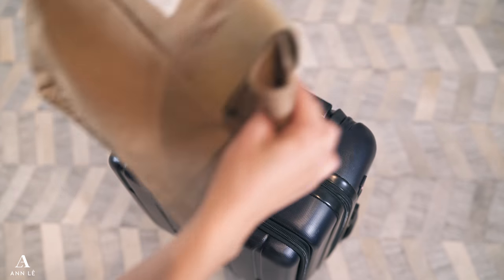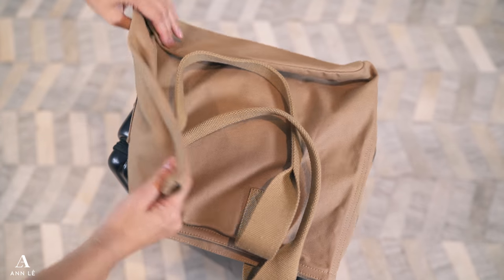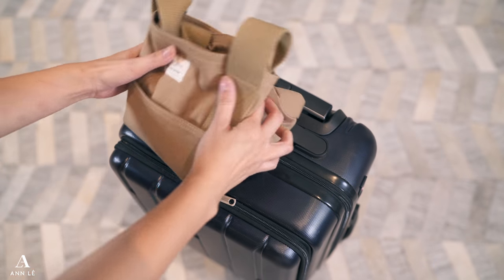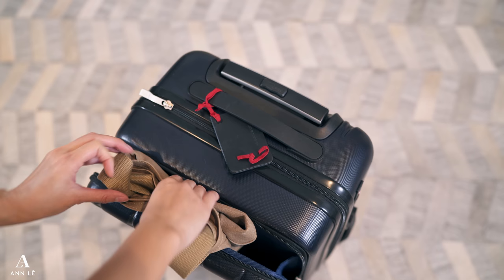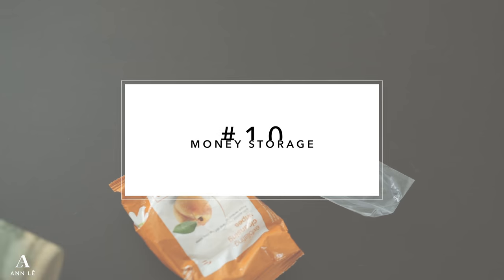Just in case the airline says they're out of overhead space and need to check my carry-on, I can take out my tote bag and put everything I really need in it. There are so many helpful uses for a tote bag — you can store dirty laundry in it, or take it out to run errands and go shopping. You never know what will happen when you're away from home.